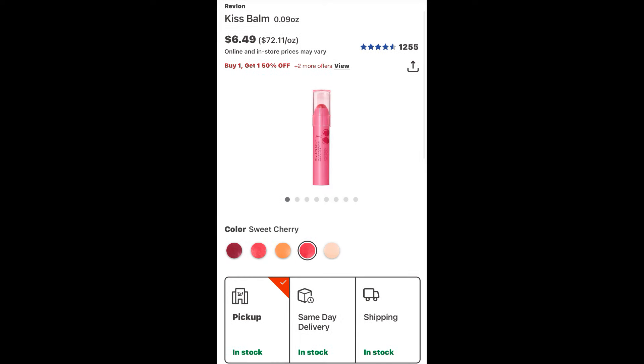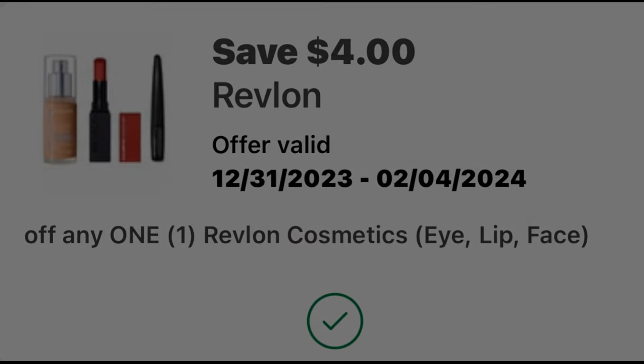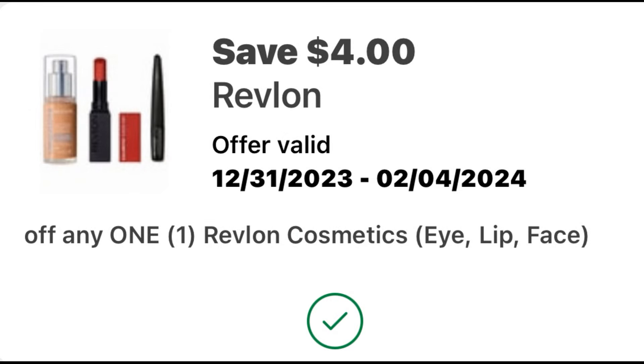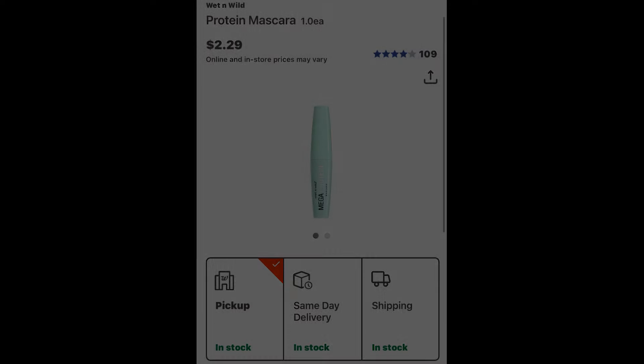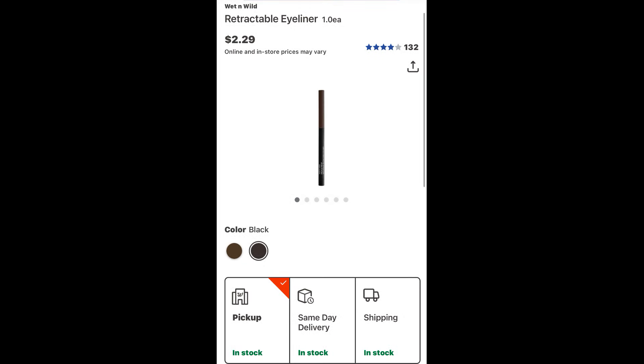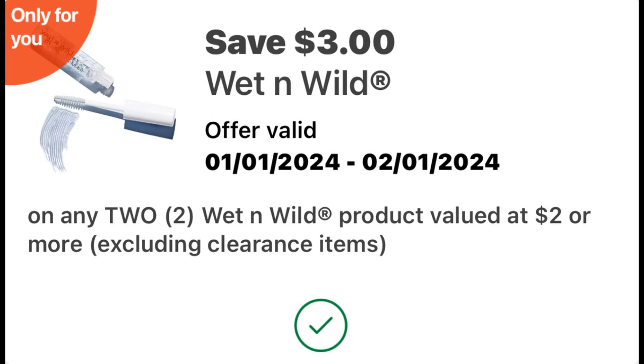Next I grabbed a Revlon Kiss Bomb priced $6.49. I had a $4 digital coupon making it just $2.49. I also grabbed two Wet n Wild products: a Protein Mascara at $2.29 and a Retractable Eyeliner at $2.29, totaling $4.58. I have a $3 off of two only-for-you digital coupon that brings both down to $1.58, or just $0.79 each.